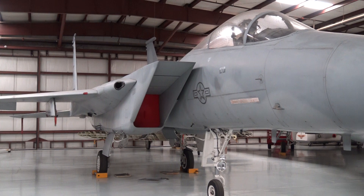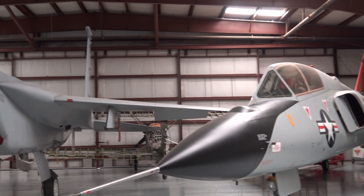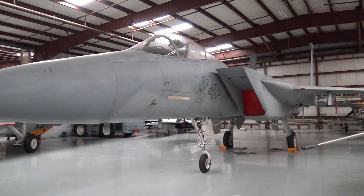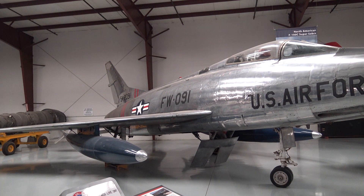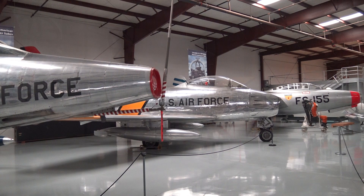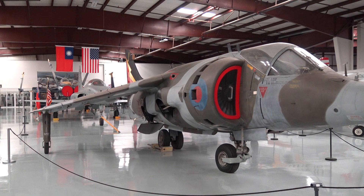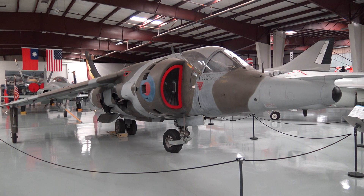F-15 Eagle. Delta Dart in the F-15. The F-100 came after the F-86, and the F-86 is sitting right there. Sitting in the middle of it all is the Harrier — vertical takeoff jet.